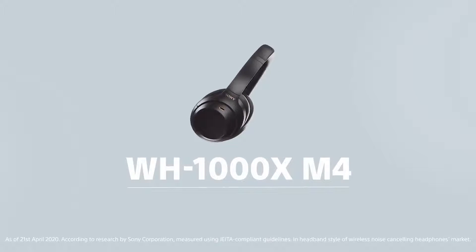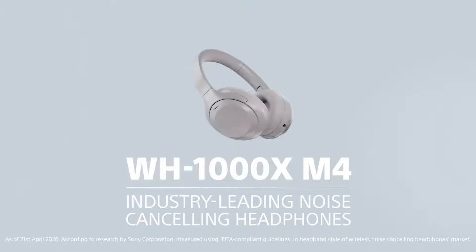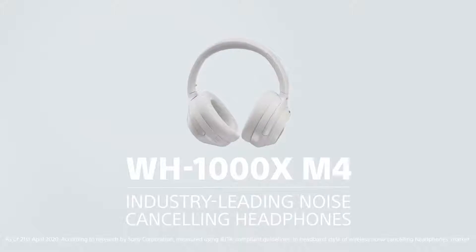What's up everybody, it's your boy Larry with Sony here to talk to you about an amazing product. The noise cancelling game is heating up, but let me show you how we're gonna stay on top.